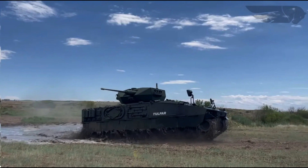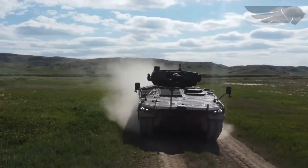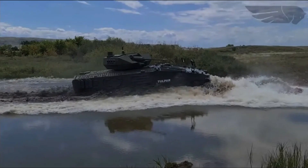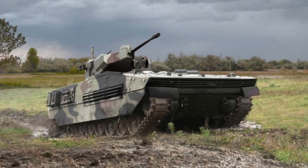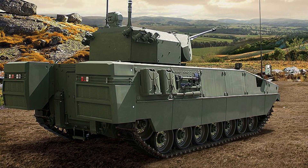In addition to its primary IFV configuration, the Tulpar is available in a range of versatile variants, including reconnaissance, command and control, personnel carrier, mortar, recovery, rocket system launcher, air defence, ambulance, and anti-tank vehicles. This diverse line-up showcases the adaptability of the Tulpar platform to fulfil various combat and support roles on the battlefield.